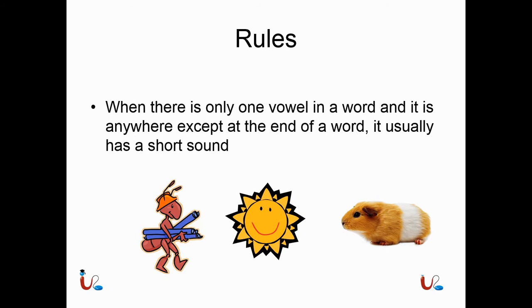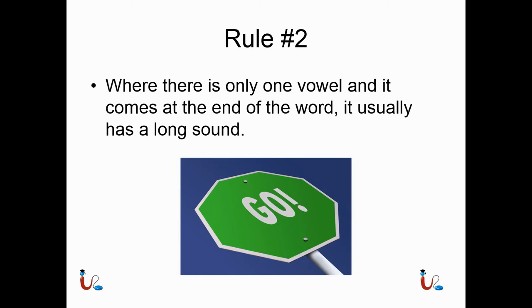Ant — short A, 'eh.' Sun — short U, 'uh.' Pet — short E, 'eh.' Rule number two: when there is only one vowel and it comes at the end of a word, it usually has a long sound. Here you can see 'go' — that's a long O. So 'go' has the O sound in it because O is at the end of the word.